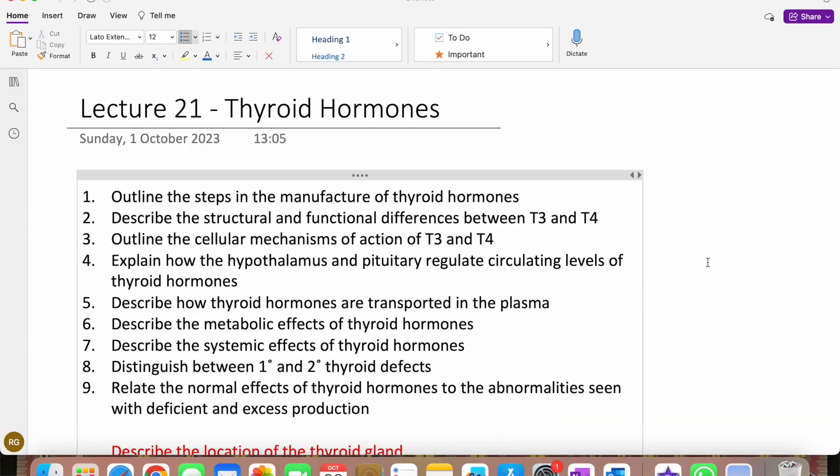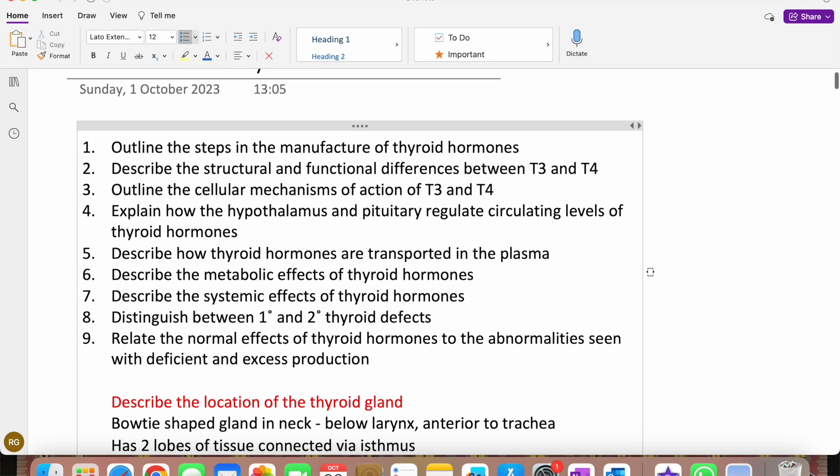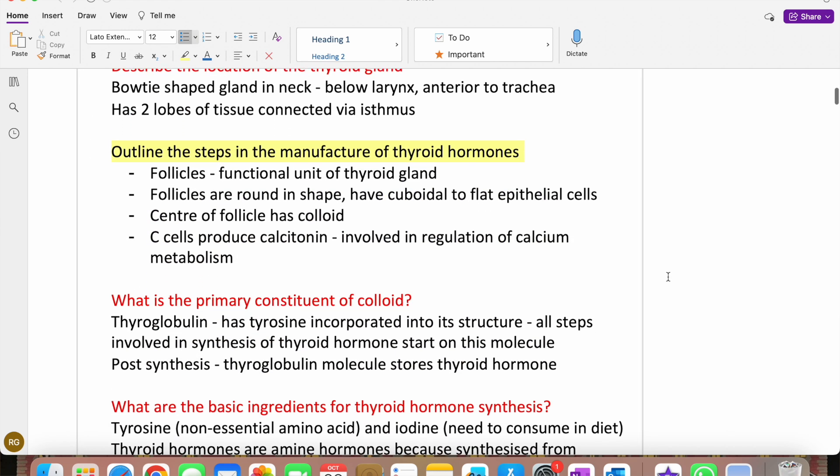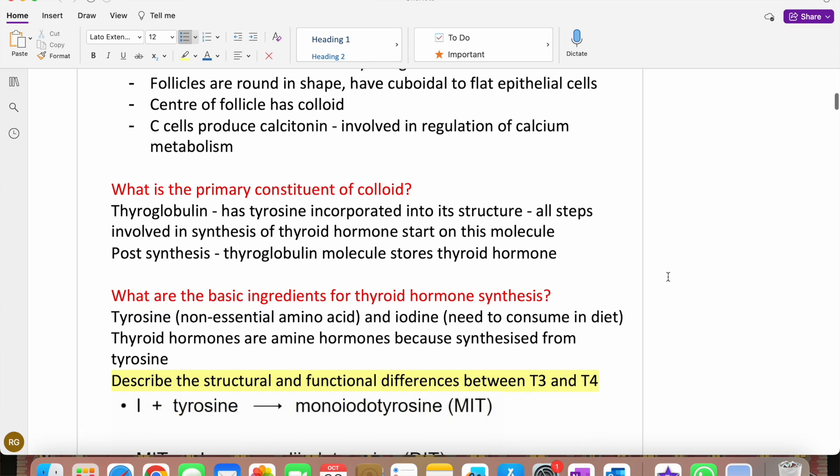When I want to test myself, I create questions in red and put the answer underneath, hiding it. When I'm going through a document and I see something in red, I know it's a question I can test myself on. Some of my friends keep a big document with just questions, and that works for them too.